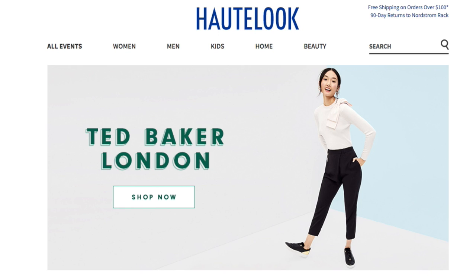HauteLook is basically a website that is pretty much almost like wholesale in terms of being able to provide discounted items, releases, limited edition type items. You can find anything from clothing to accessories to shoes to home decor. Nordstrom Rack and HauteLook are basically the same affiliation under the same branch, so sometimes if an event is no longer available on HauteLook, you may be able to go to Nordstrom Rack to find that item.